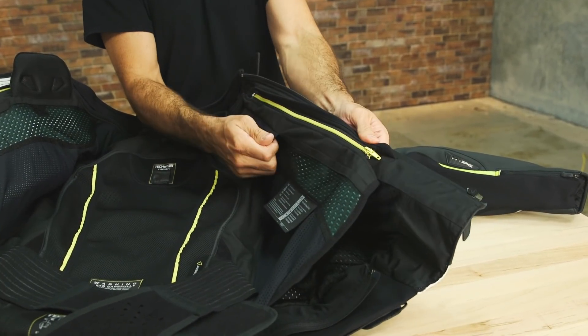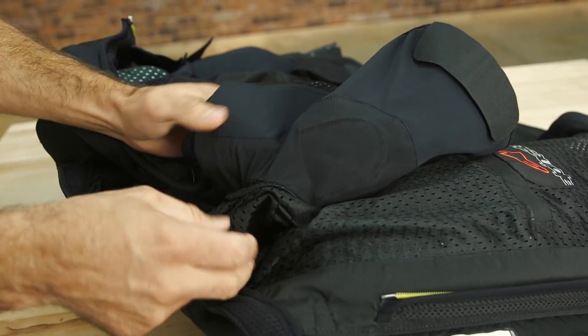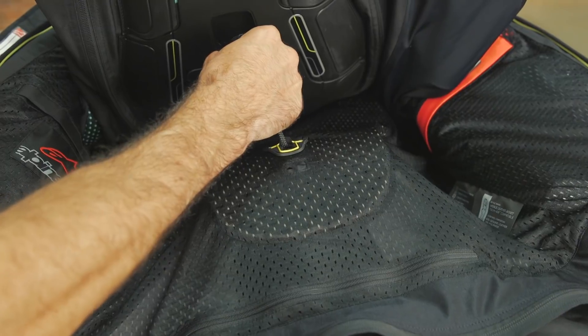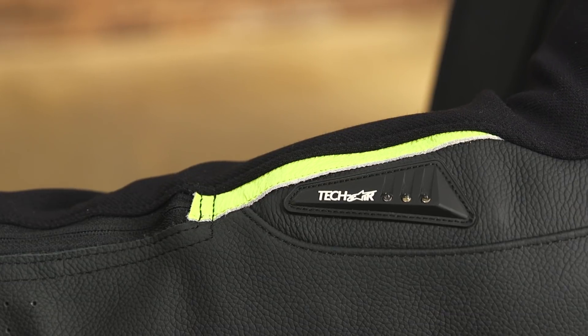Connection is as simple as connecting two color-coded zippers and securing the velcro anchors to the outer jacket, then plugging in the system. An LED display on the sleeve of compatible garments indicates the airbag's operational status.